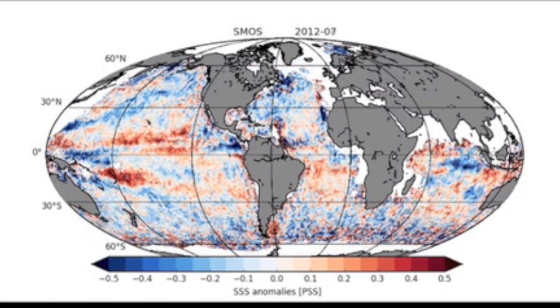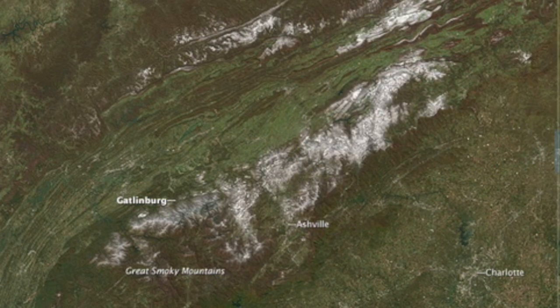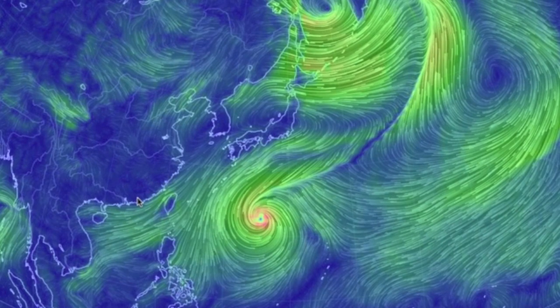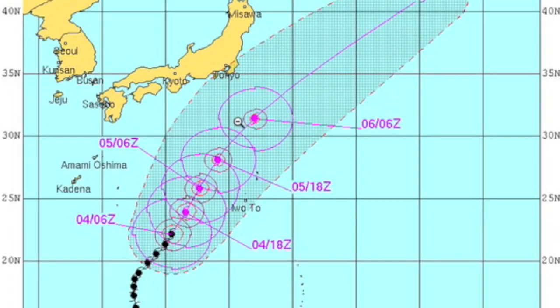NASA's Earth Observatory is comparing before and after shots of the record snowfall that just hit the Smoky Mountains. We're monitoring Nuri as it creeps north, slated to miss Japan — and hopefully that's accurate.